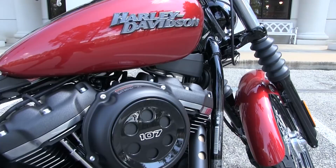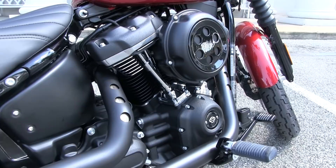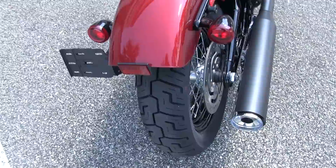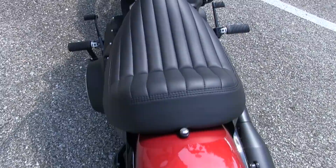It's a Softail Lowrider for this year with an all-new monoshock frame, boasting a heart-pounding 107 cubic inch Milwaukee 8, cruise-drive six-speed transmission with a mid-control setup. This bike has been totally redesigned from the ground up.